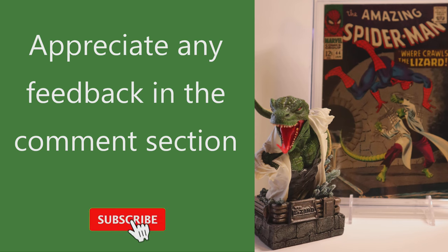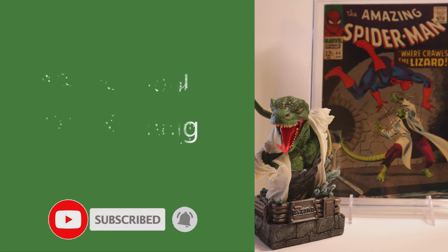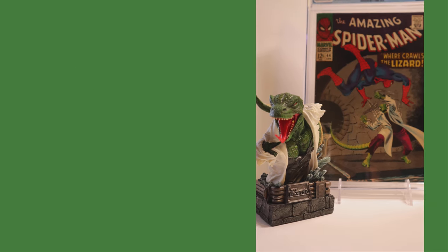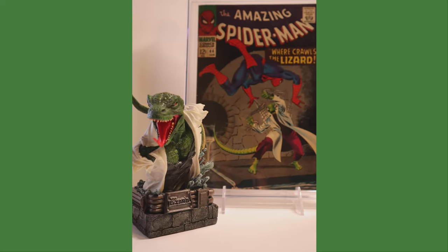We are planning to get a 1/6 scale Lizard statue that will be available sometime next year to pair with this book. Until then, we'll display these two together.